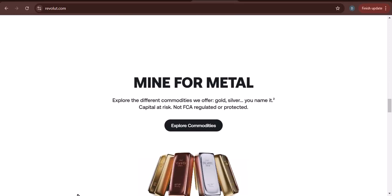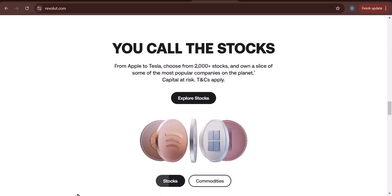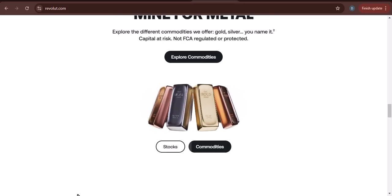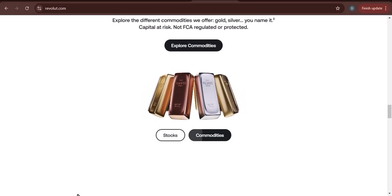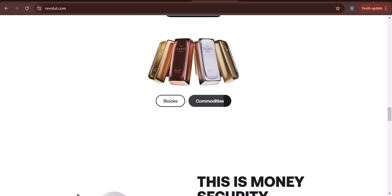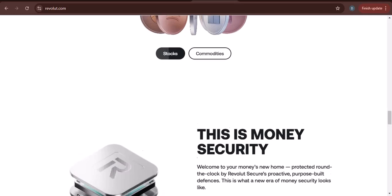PayPal is a popular online payment platform that allows you to send and receive money from friends and family as well as businesses. If you don't have a PayPal account, you can create one for free. Once you have an account, you can provide the sender with your PayPal email address. The sender can then send you money through the app.